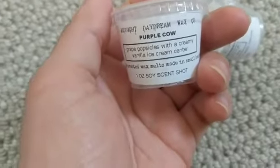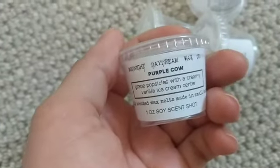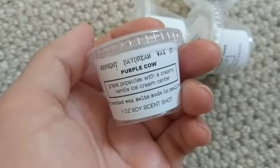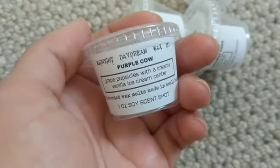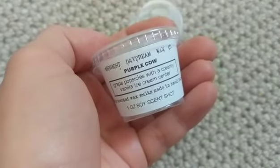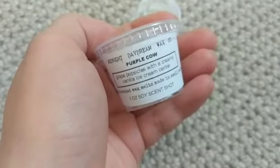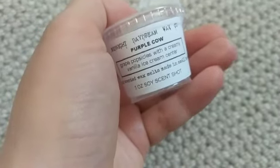Purple Cow is actually melting right now and I'm finishing it up. It's Grape Popsicles and a Creamy Vanilla Ice Cream Center. This blew me away with how much it smells exactly like what it says — like an orange creamsicle but with grape instead of orange. That's exactly what this smells like and it is one of my favorites.